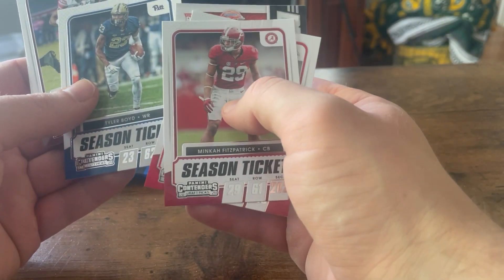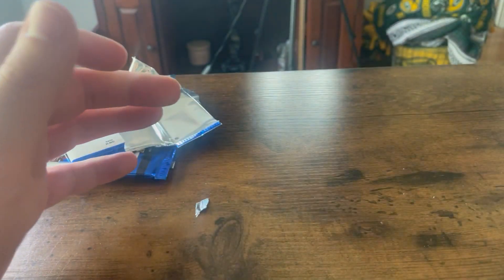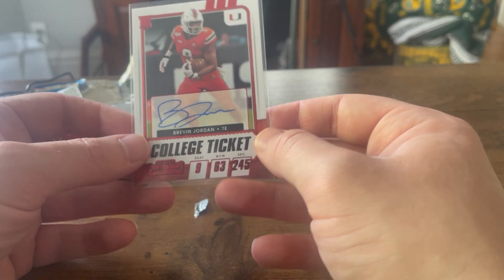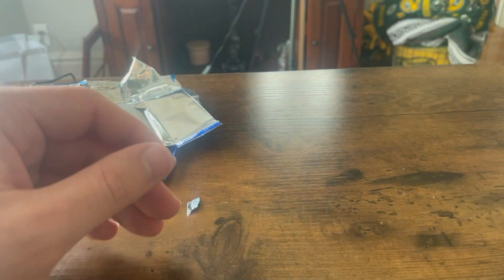Tyler Boyd, Dalvin Cook, and then Jared Goff. So the big one there is the Brevin Jordan tight end autograph out of the U. All right guys, thanks for watching this — remember to subscribe and give us a like. Bye!